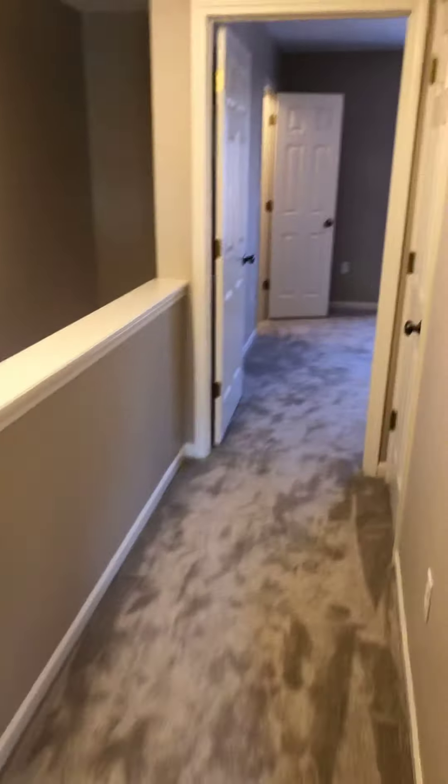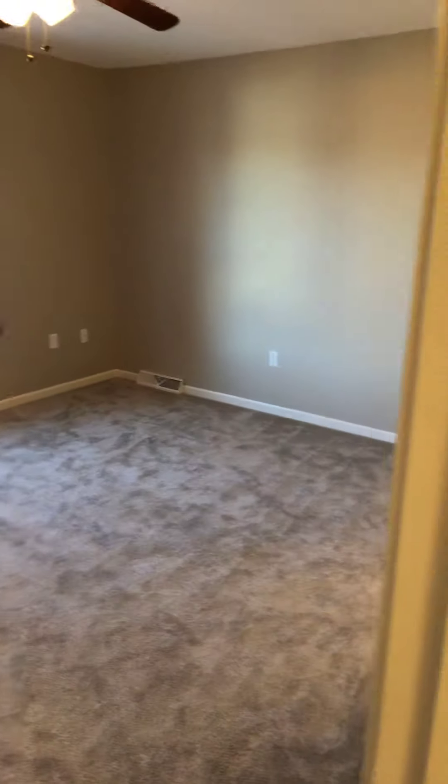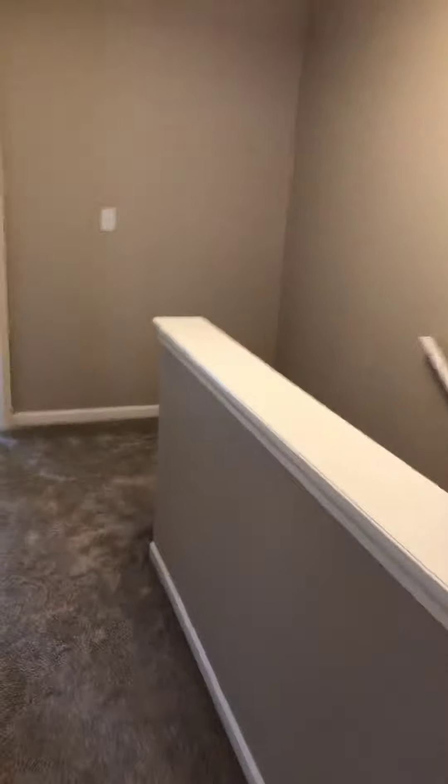This is your upstairs area. It walks right into your next bedroom, also quite large. It's got a nice closet, and this is its bathroom. As you make your way downstairs, you've got ceramic tile flooring, which is nice for upkeep so you don't have to worry about replacing any carpet.